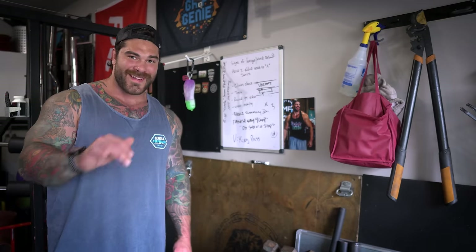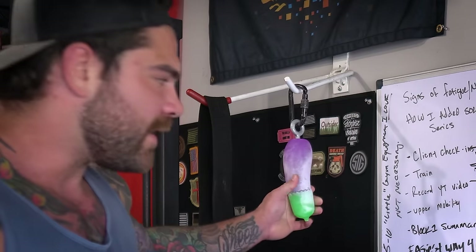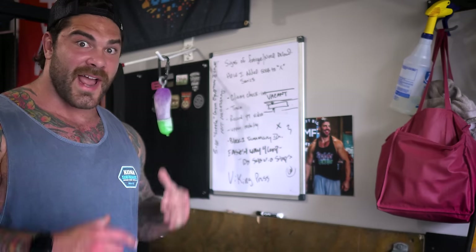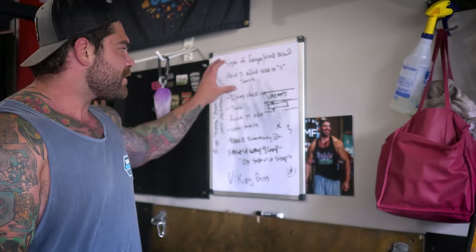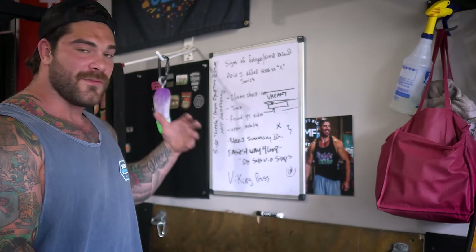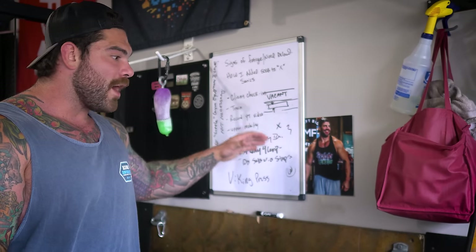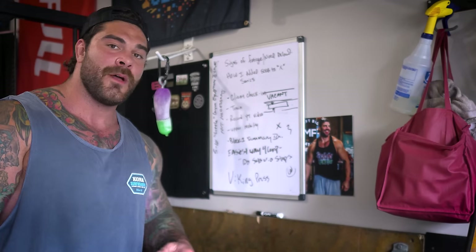Number one, right off the bat — totally not necessary whatsoever, but I find myself using it every single day that I'm in here — is the whiteboard. I'm a huge whiteboard guy, a huge just taking notes, writing things down. Oftentimes when I'm in here training, I have an idea and I just want to throw it on the board, and then from there maybe I'll put it in my notebook. It could be my workout, it could be notes, it could be video ideas. Super cheap, easy to put up — highly recommend it.